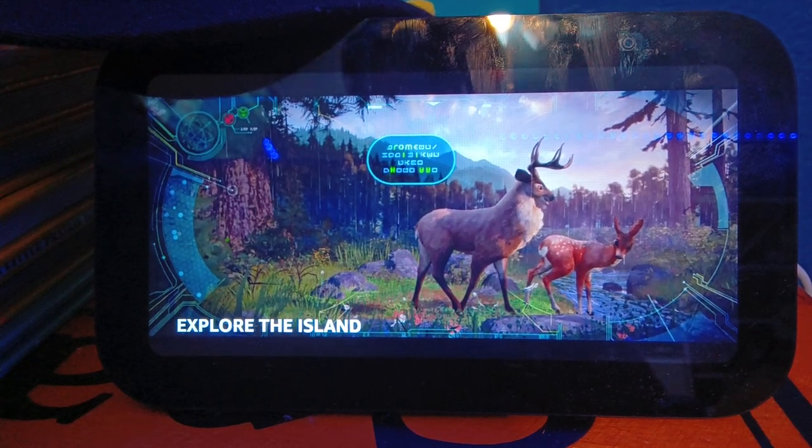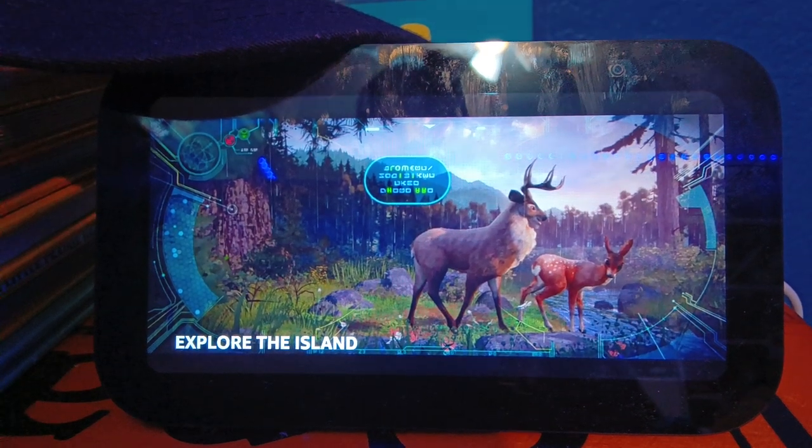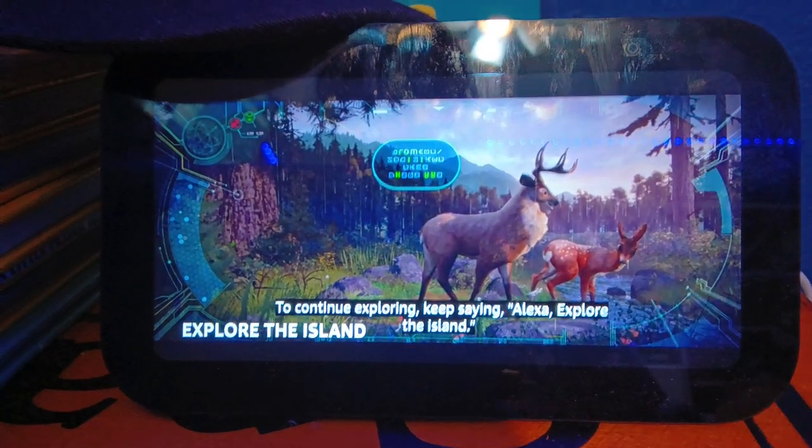It is a place of beauty and danger, and Roz must learn to adapt and survive. To continue exploring, keep saying, Alexa, explore the island.